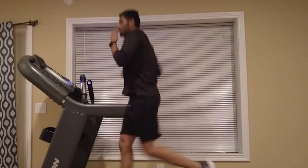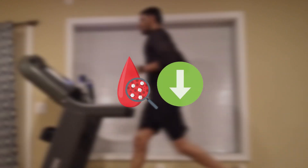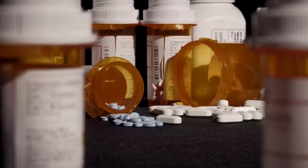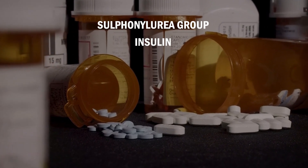Since exercise can improve insulin sensitivity, if someone doesn't adjust their insulin during exercise, they can go into low blood sugar. There are only two types of medications that can cause low blood sugar: medications that belong to the sulfonylurea group, and insulin.